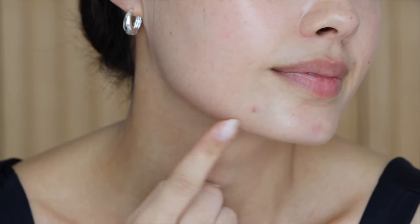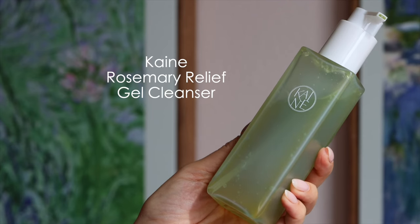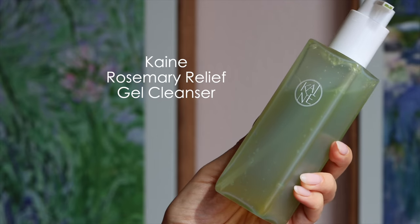Before I talk about the three Kane products I tested, let me tell you my skin type. I have dry, sensitive skin but I'm also prone to breakouts — specifically those deep cystic-style pimples that take a while to come to a head. So I have a combination of really difficult things to treat: sensitive skin that can't handle harsh products, but I also need products effective at treating breakouts. First, let's talk about the Rosemary Relief Gel Cleanser.